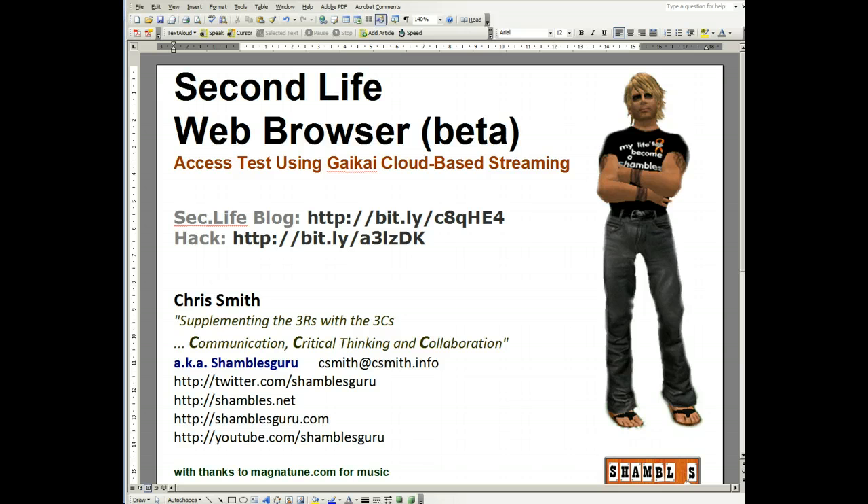This is Chris Smith, Shambles Guru, at my desk in North Thailand. And as usual, I can't resist playing with Magnitude's music selection — a great way of finding new music.